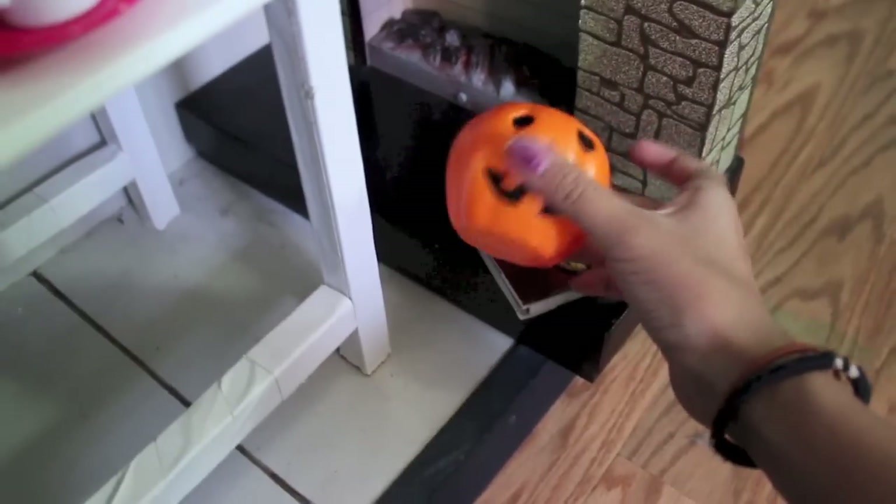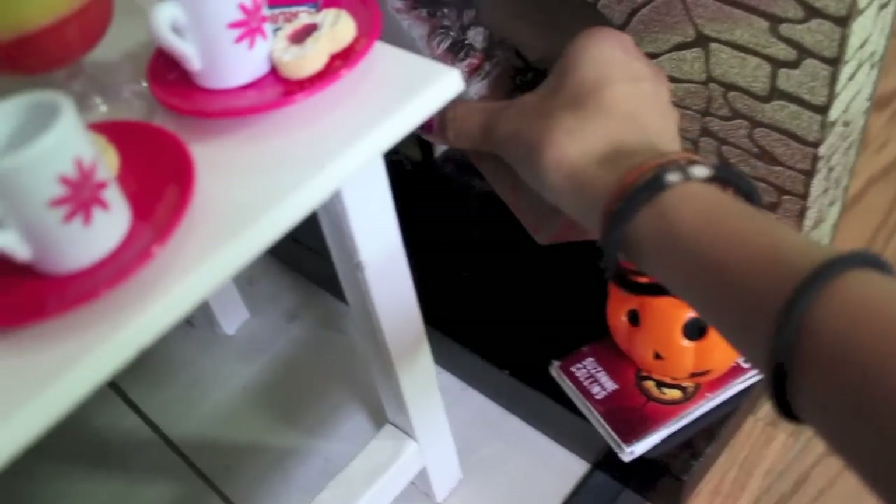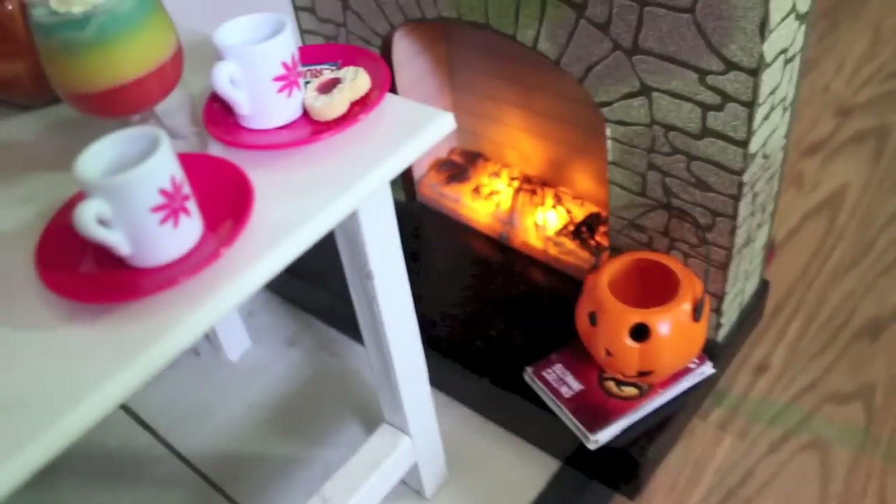Right here I have this fireplace from the Journey Girls set. Then right here I have another one of those little jack-o-lanterns, and then this Catching Fire book. Then right here I have the flames — let me turn this on. There's a little on-off switch, and then the flames shine right there.